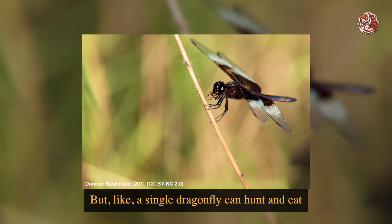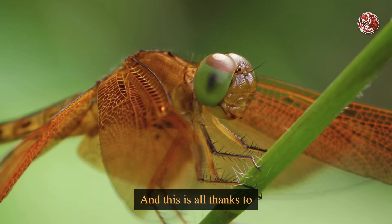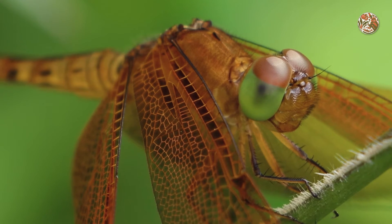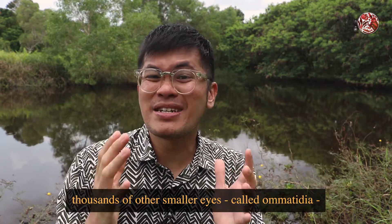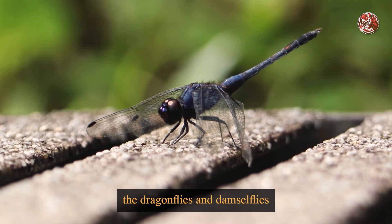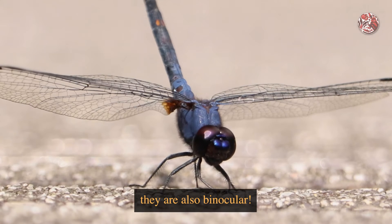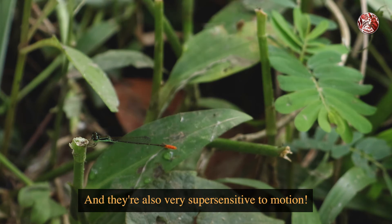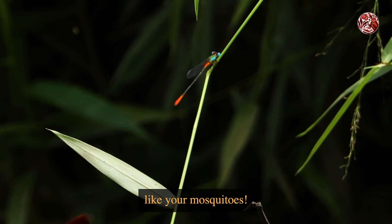A single dragonfly can hunt and eat around 30 to hundreds of mosquitoes in a single day, and this is all thanks to their amazing compound eyes. Compound eyes means that each eye is actually made out of thousands of smaller eyes called ommatidia that are fused together. And although many other insects have compound eyes too, dragonflies and damselflies have some of the biggest ones. What makes theirs special is that they are also binocular, meaning they can judge distances, and they are super sensitive to motion — all to help them locate and hunt small flying insects like mosquitoes.